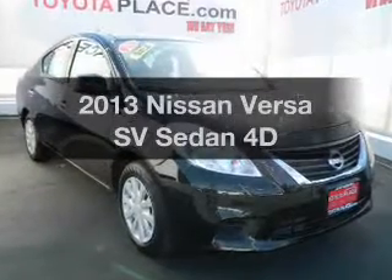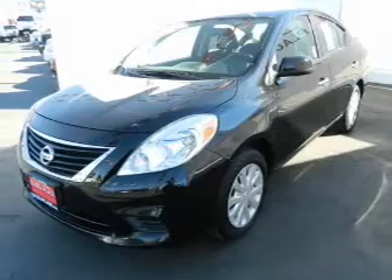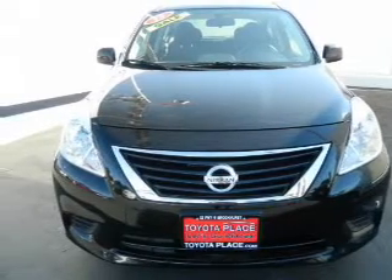Imagine yourself in this 2013 Nissan Versa. Everything you need under one roof with this great vehicle. With a reliable engine that responds smoothly to its automatic transmission, you will appreciate the safety feature of anti-lock brakes.